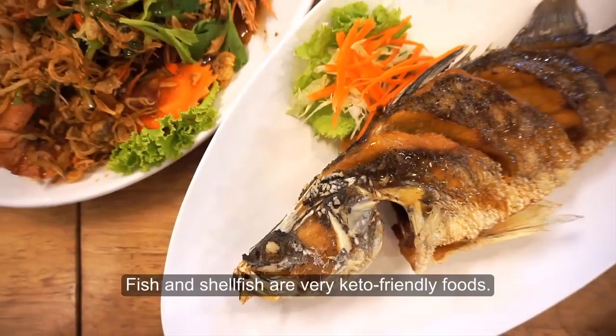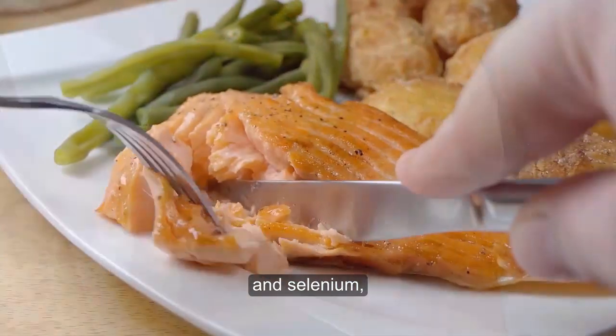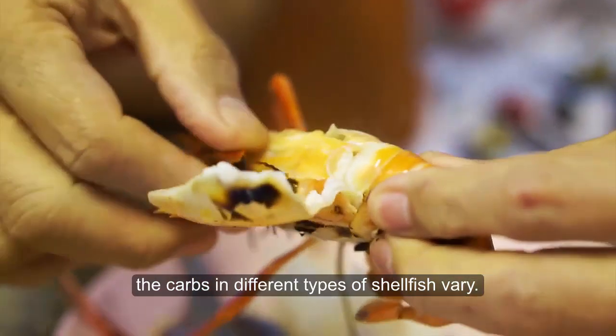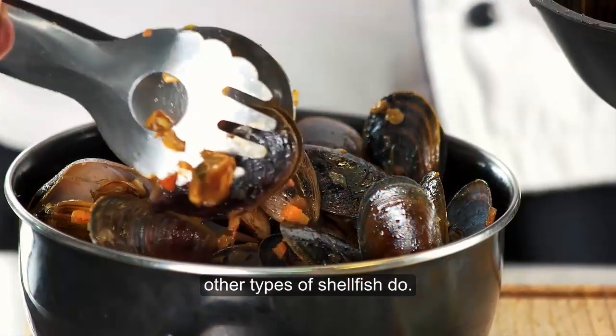Seafood. Fish and shellfish are very keto-friendly foods. Salmon and other fish are rich in B vitamins, potassium, and selenium, yet virtually carb-free. However, the carbs in different types of shellfish vary. For instance, while shrimp and most crabs contain no carbs, other types of shellfish do.